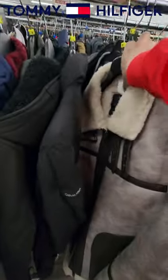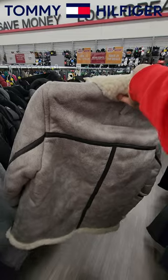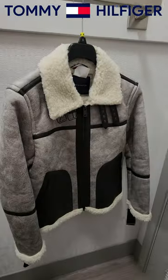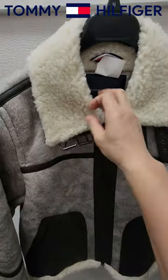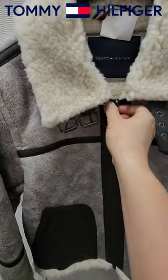This Tommy Hilfiger one looks nice. It's exclusive. So here's the Tommy Hilfiger jacket — the coat up close. Got the buckles right here. Nice foam liner.